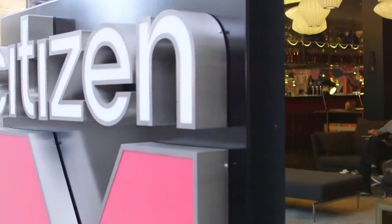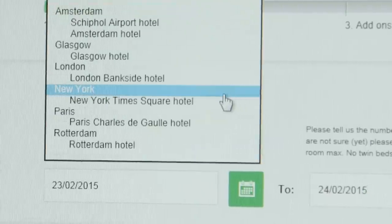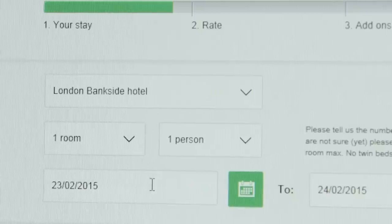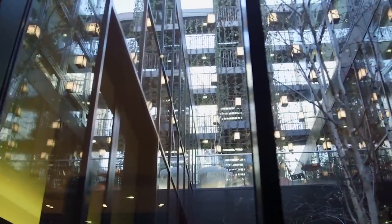Citizen M hotel rooms are only sold online and to individuals. The system operates a lot like low-cost airlines based on supply and demand. This means that Citizen M hotels has a very high fill rate of their rooms — 95–98% is nothing unusual for such a hotel.